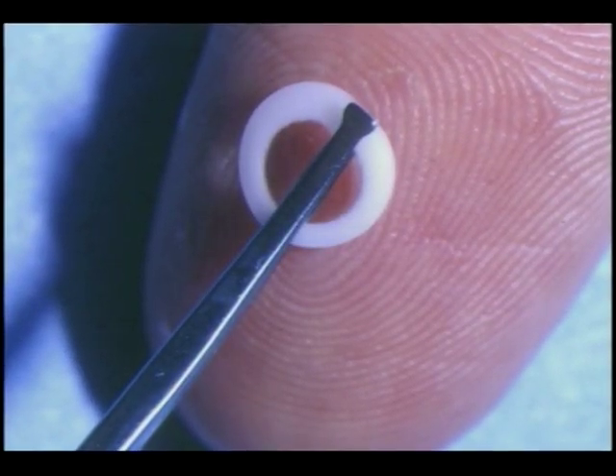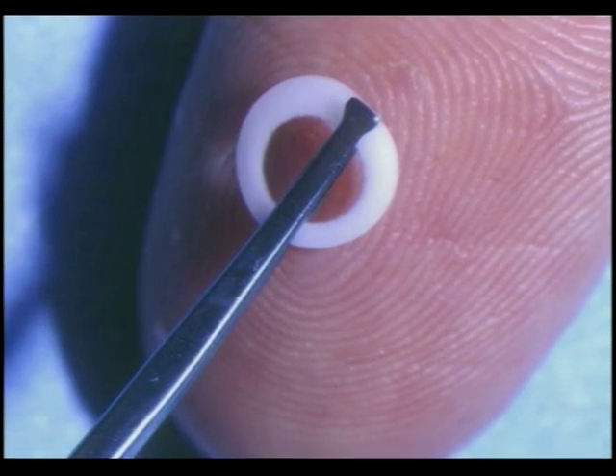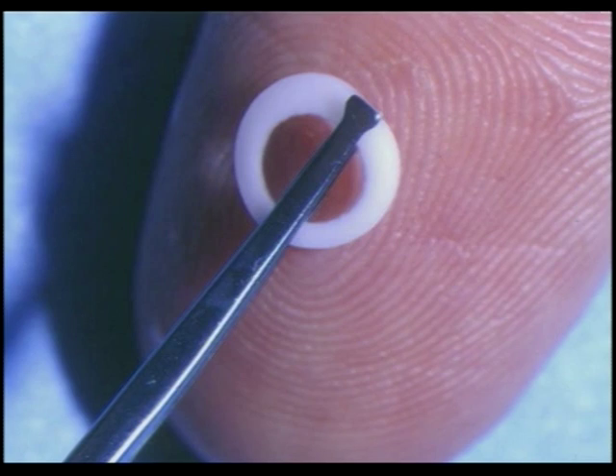Indeed, with a hope for a miracle, artificial corneas provide a view into the future. This artificial cornea, in particular, AlphaCore, requires two stages of surgery.